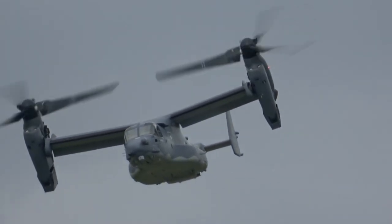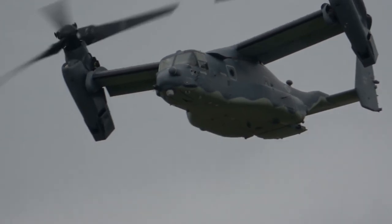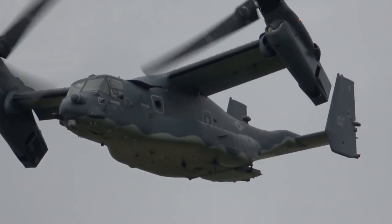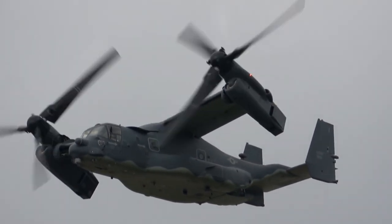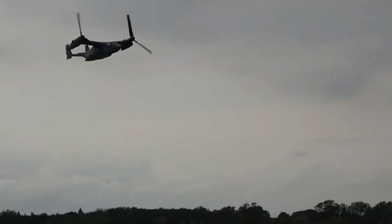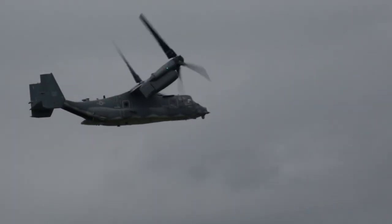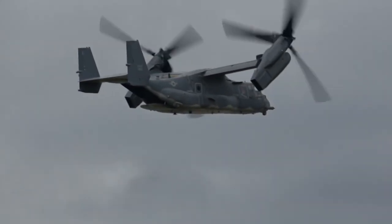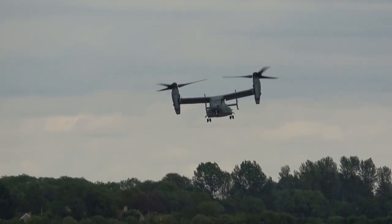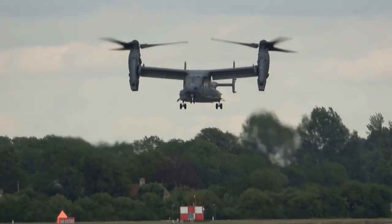During flight, Osprey rotors are lowered to a horizontal position. In this position, the wings create lift like with traditional aircraft, and the rotors function in the same way as in a propeller-driven aircraft. The V-22 lands like a helicopter, reversing the process by raising the rotors from horizontal to vertical. The Osprey can seamlessly transition from helicopter mode to airplane mode in a mere 12 seconds.